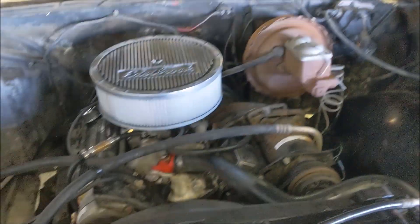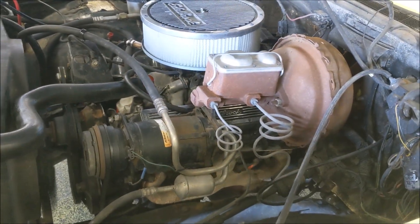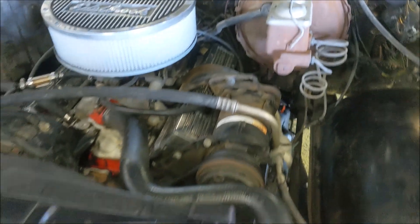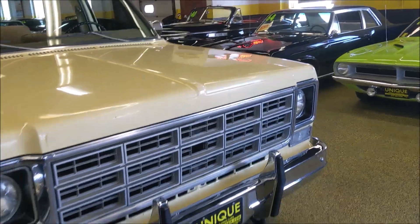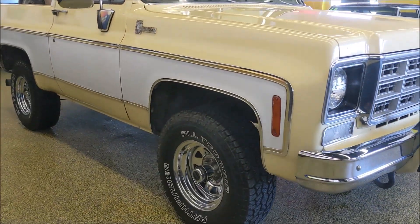The nice thing about this one is it is a factory power steering, power brakes, and air-conditioned truck. Per the previous owner, he says that the AC blows cold. We haven't been able to test it because we're up here in lovely Minnesota and it's 10 below zero. But anyways, very solid truck as I mentioned.